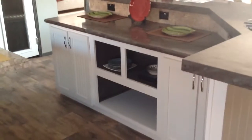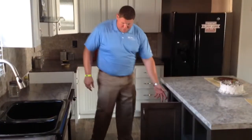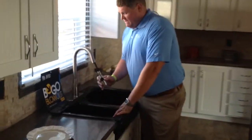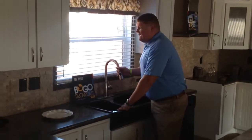Excuse me, three sets of islands. More storage space underneath, depending on where you're going to put your little trash can. Full deep black sink, pull-out faucet — and again, this is an exclusive feature in this house that does not cost you anything extra.